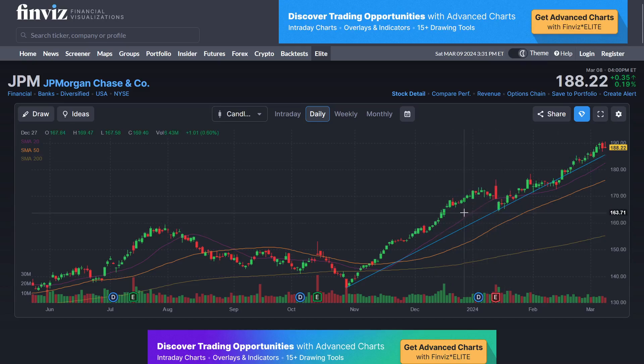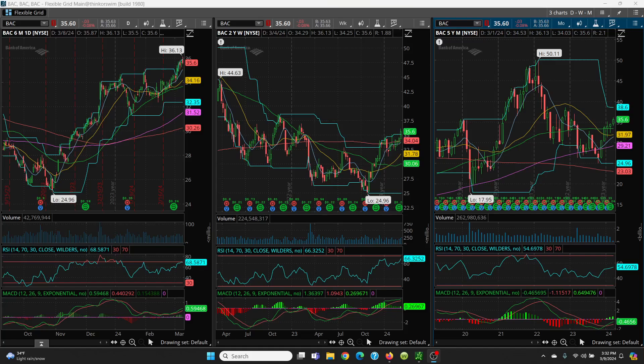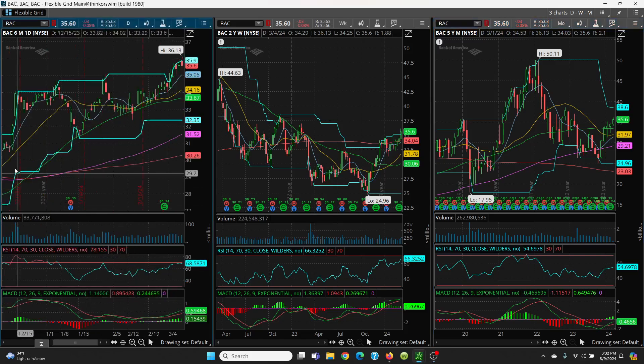The next one is Bank of America. You started off at the bottom at $24.96 and had a really, really good run. What I like about this one is how, as it ran up, it held that 50-day all the way. See how nicely she held it, followed it, and then she's running right on up.